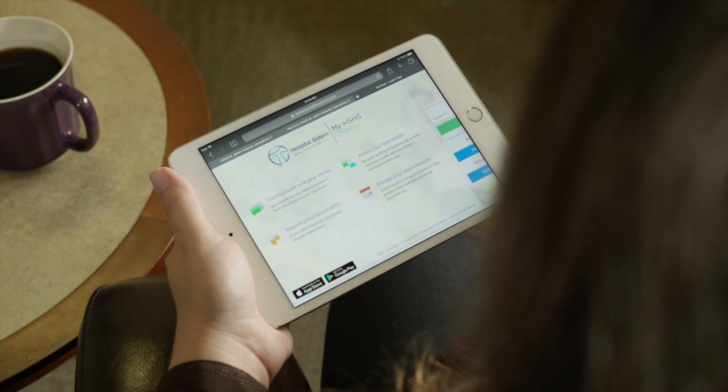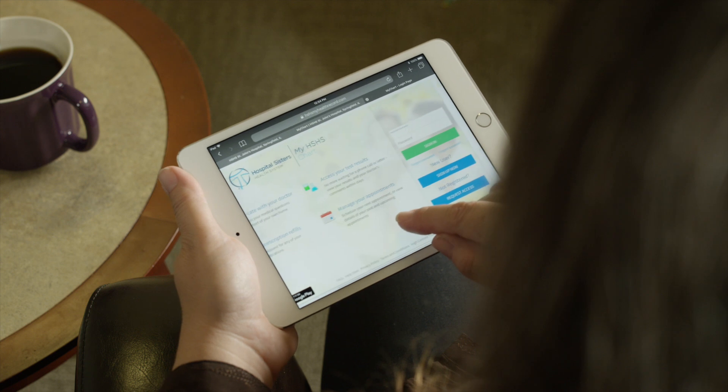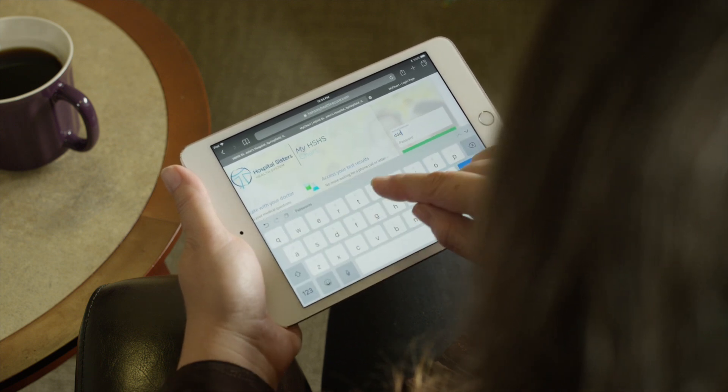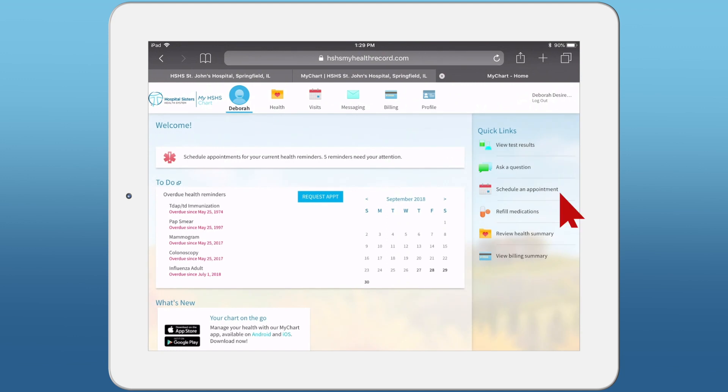Now let's take a look at Direct Scheduling Screening Mammograms via MyChart. First, log in to your MyChart account. Click Schedule an Appointment in the quick links on the right side of the screen.